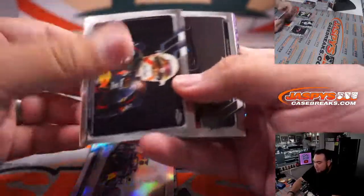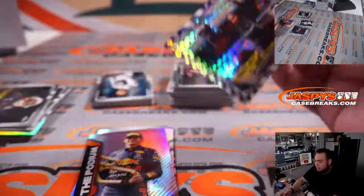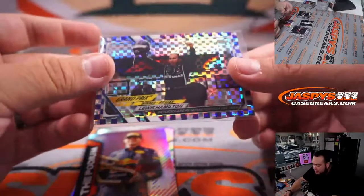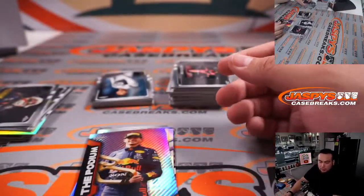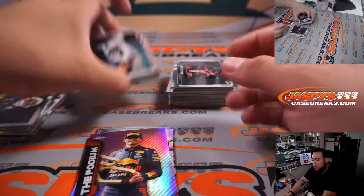Max Verstappen. Max Verstappen, and a Lewis Hamilton purple checker, numbered to 199. Remember, that is Mercedes AMG, which goes to Brad.